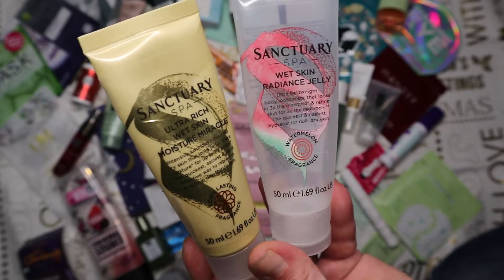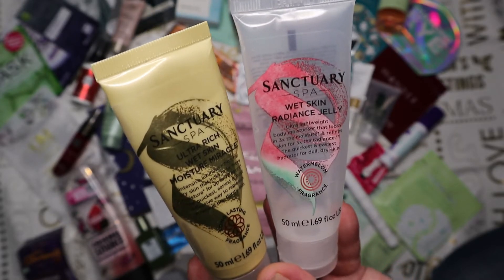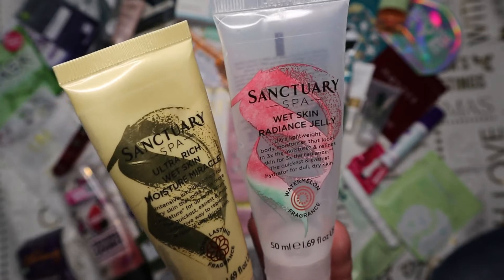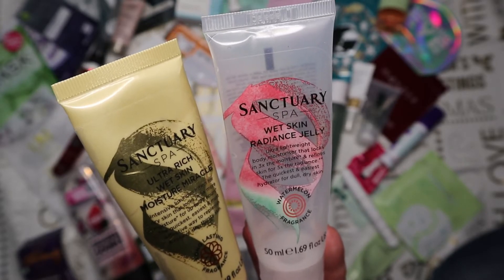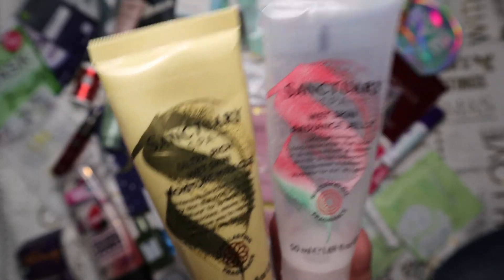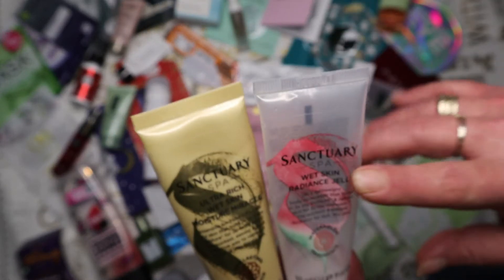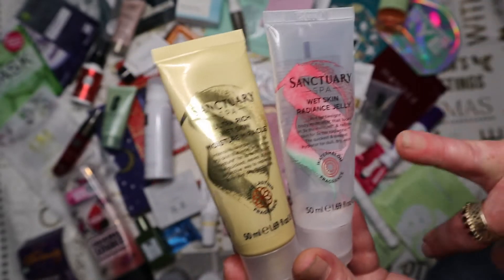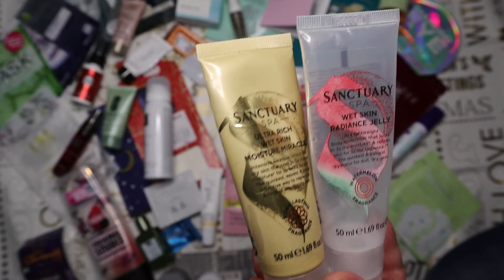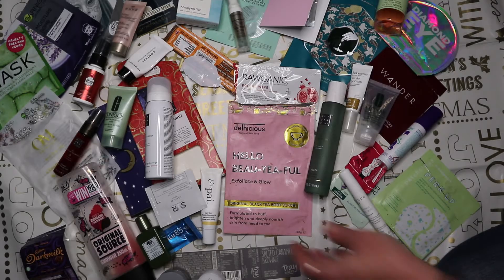I preferred that to the Watermelon Radiance Jelly, which is basically the same idea. I got that in my Latest in Beauty Beauty Awards box at the same price. I wasn't overly keen on the watermelon sweet scent, and I didn't think it was as moisturizing as the other one. But if you don't have very dry skin on your legs like I do, and you prefer sweeter scents, the Watermelon one would be absolutely fine.